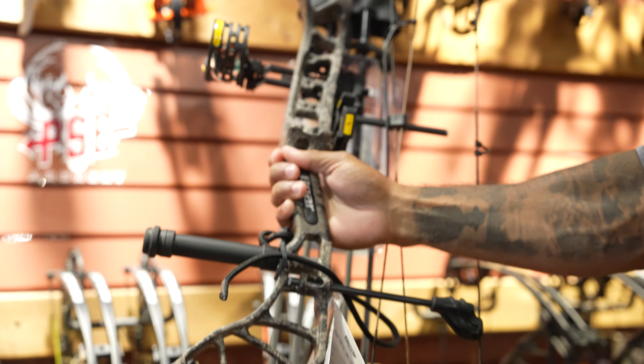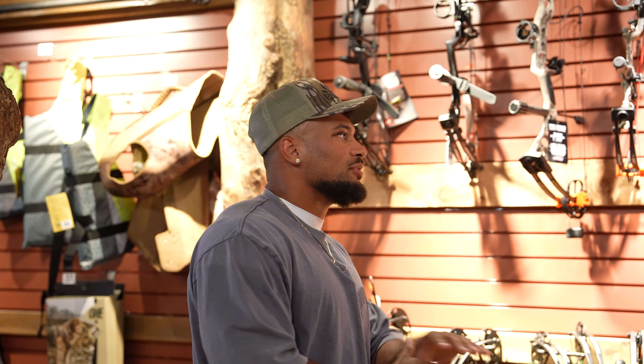Every state requires a minimum draw weight — a lot of states it's around 35 pounds. For smaller people or kids watching, that might be a lot. The one thing I would look for in a bow is broad adjustability in draw weight so you can grow into the bow as you get stronger and more comfortable. There's a lot of things in the archery world you can get away without having — you don't have to break the bank.